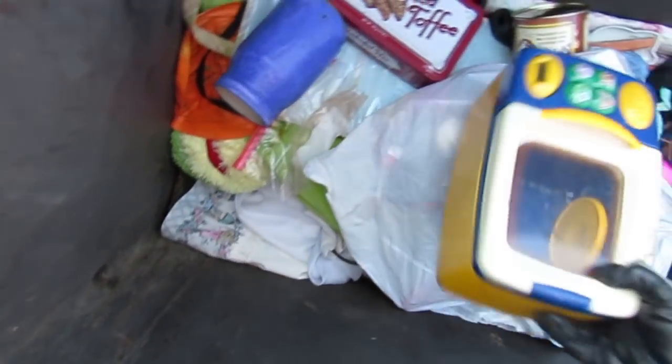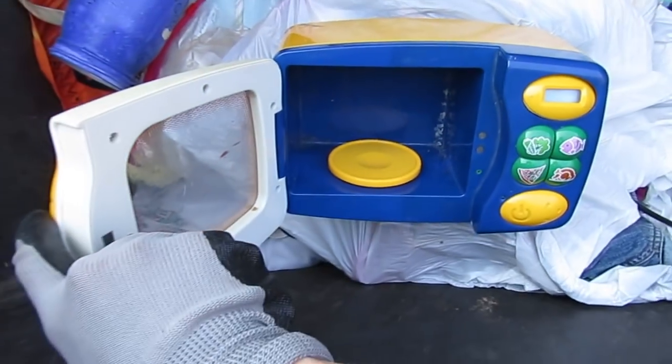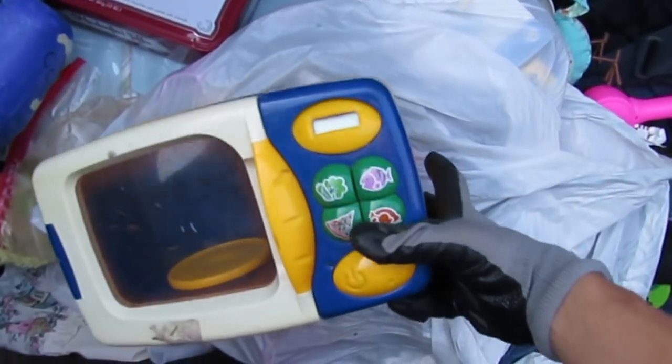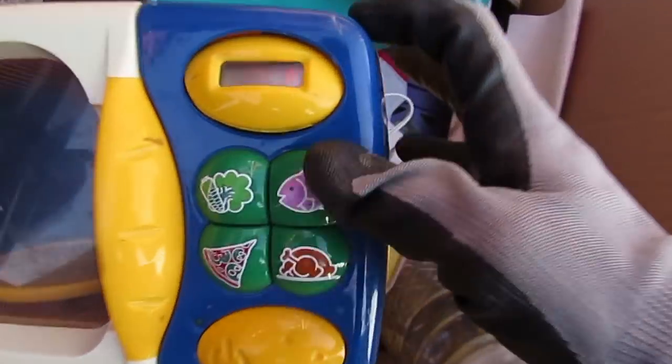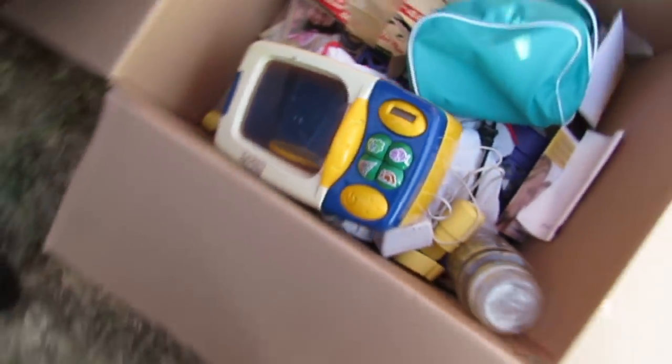Either way, we found something here - it's a toy microwave. It doesn't work, I guess it needs new batteries, but that's cool. I'll give that to some kids or sell it at the yard sale - toys usually sell really good. It's got fish, turkey, pizza, and some broccoli or something.